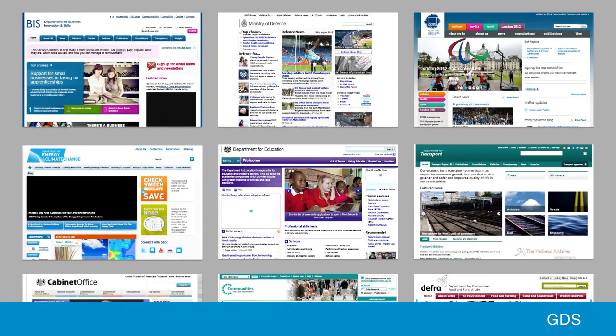A guiding principle of gov.uk is that users shouldn't have to understand the internal structure of government in order to interact with it or find the information they're looking for. Before transition, if you wanted to find out something the government was doing or their policy on something, you might have to know which department was responsible for that policy, navigate all these differently structured websites, because the content wasn't all in one place and wasn't structured around user needs.